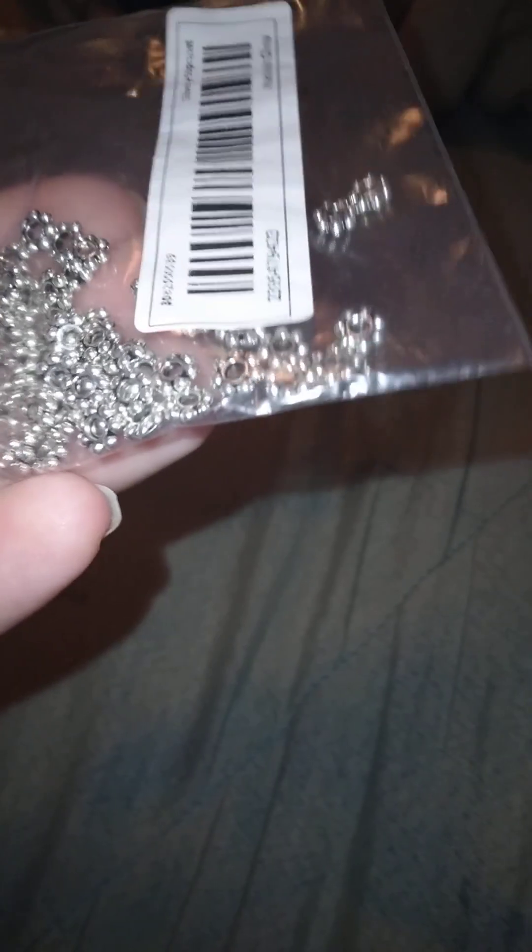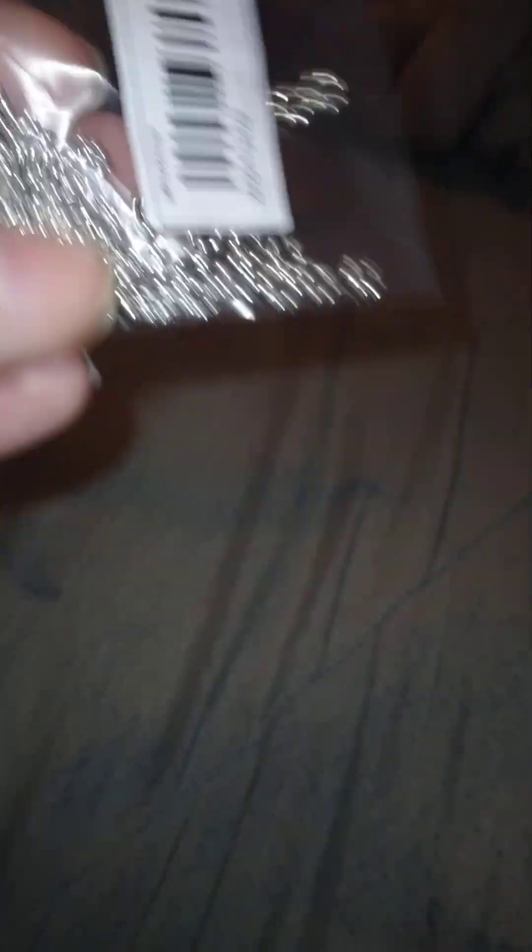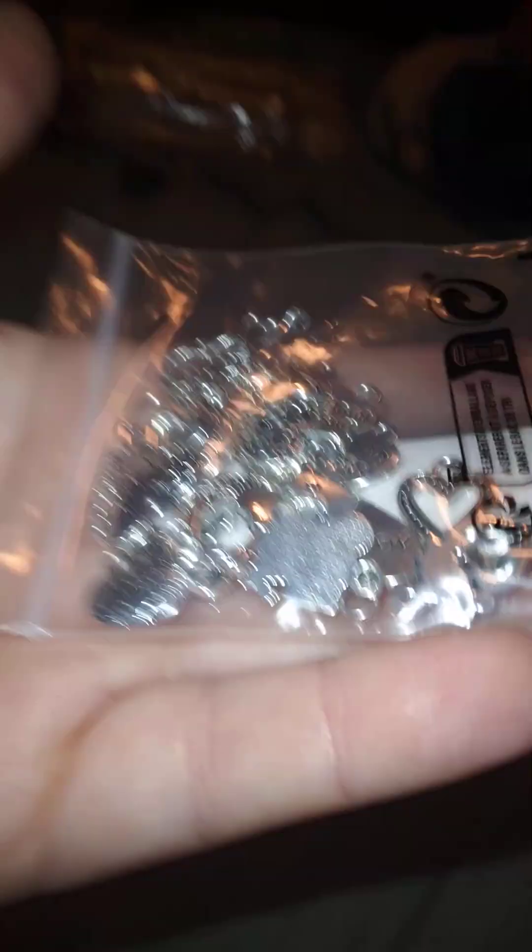I got these — these are spacer beads. I always run out of these. I might buy another pack once in a while when I place orders. You only get 50 in there and that's not a lot. I want quite a bit to do bracelets with. And then I bought these — these are all heart charms. I thought they're kind of cute, so I'm stocking up so I can make bracelets.